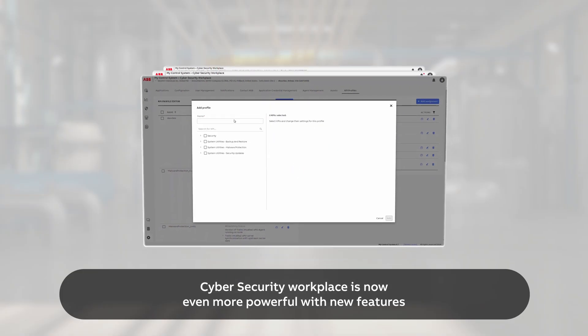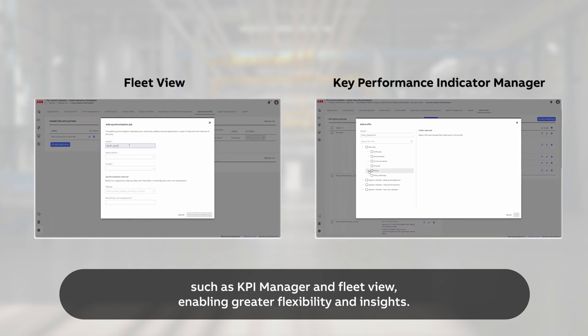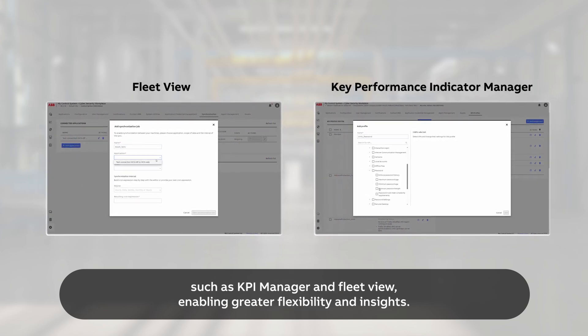Cybersecurity Workplace is now even more powerful with new features such as KPI Manager and FleetView, enabling greater flexibility and insights.